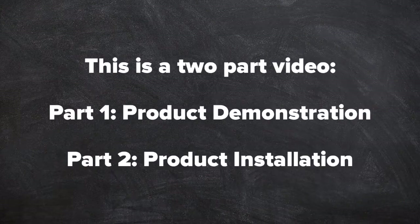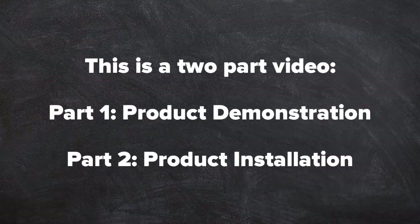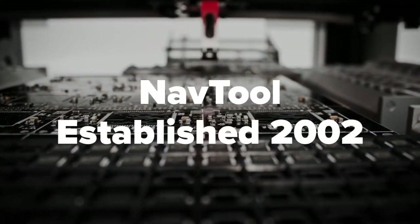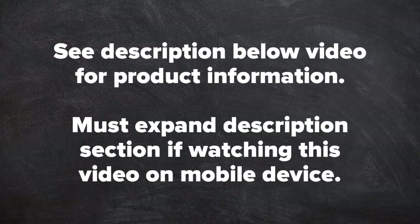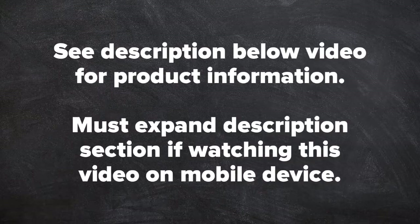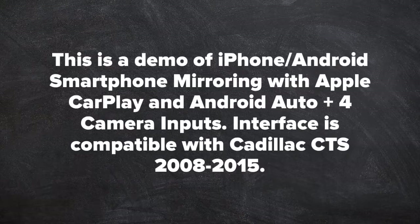This is a two part video. Part 1 is product demonstration. Part 2, product installation. Nav Tool, established in 2002. See description below video for product information. Must expand description section if watching this video on a mobile device. This is a demo of iPhone or Android smartphone mirroring with Apple CarPlay and Android Auto.